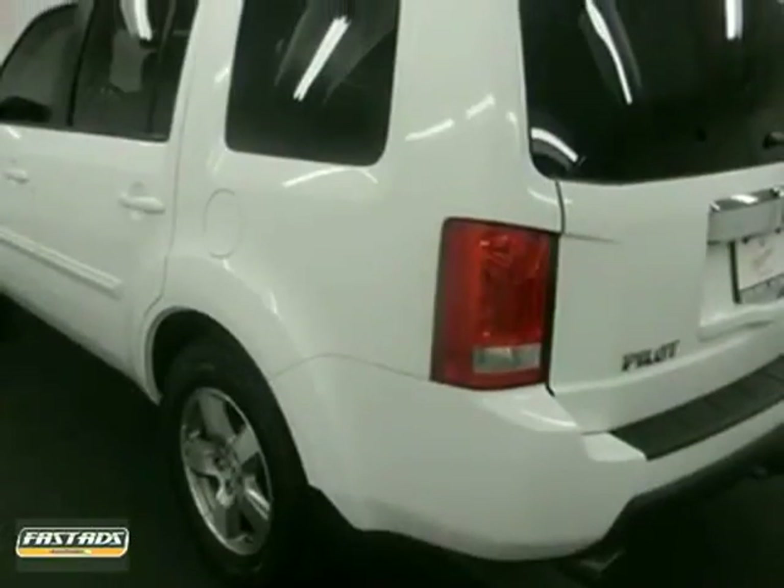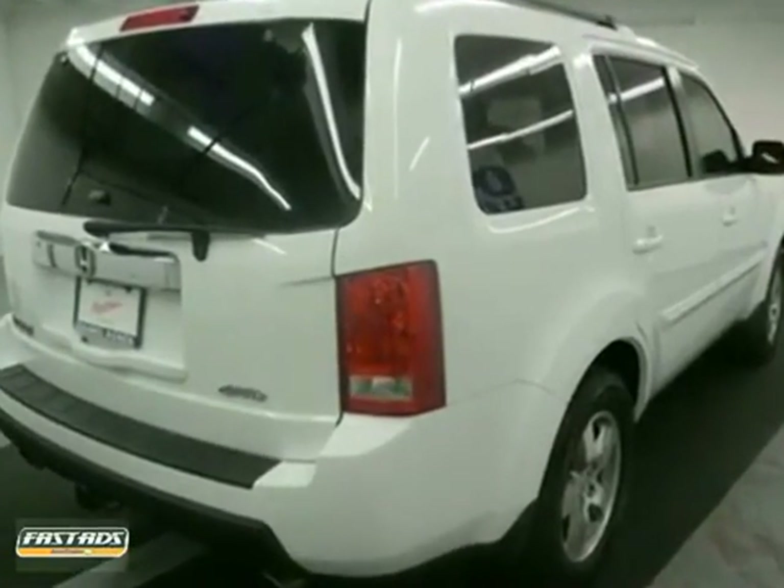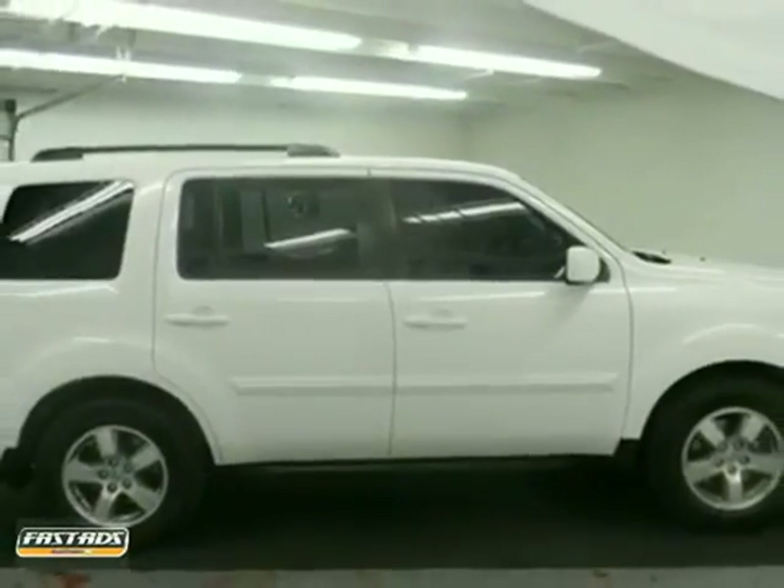The Pilot gives you the best of all worlds. It's durable, rugged and powerful, yet smooth and comfortable, and it handles like a dream.